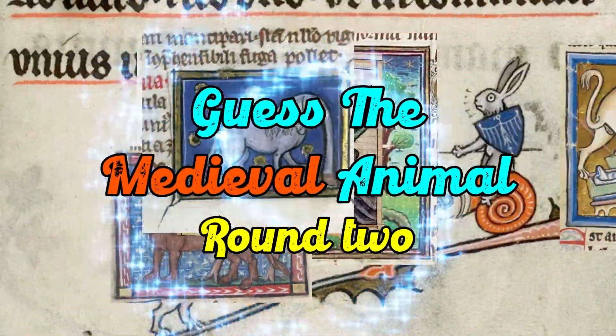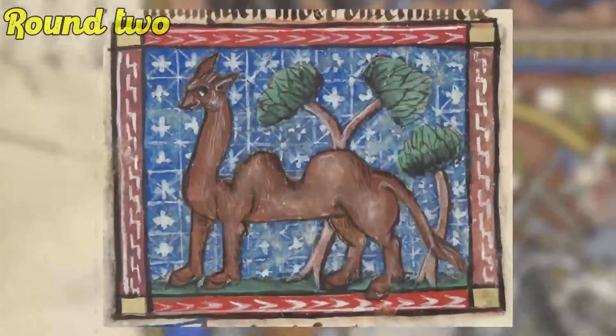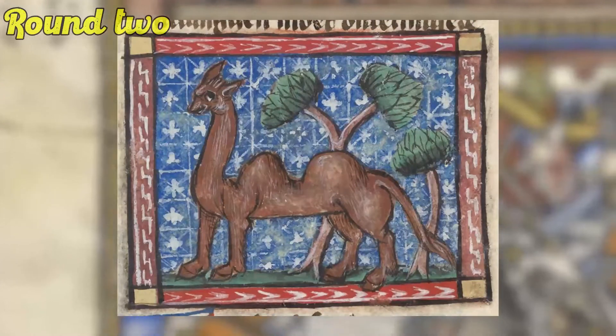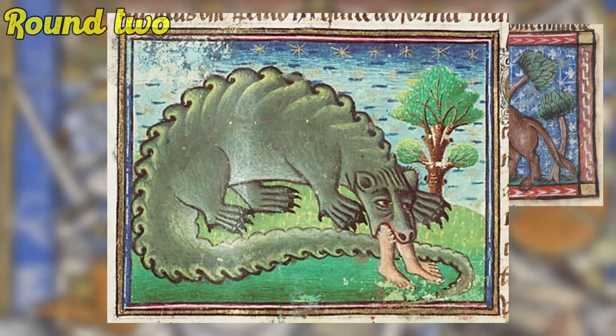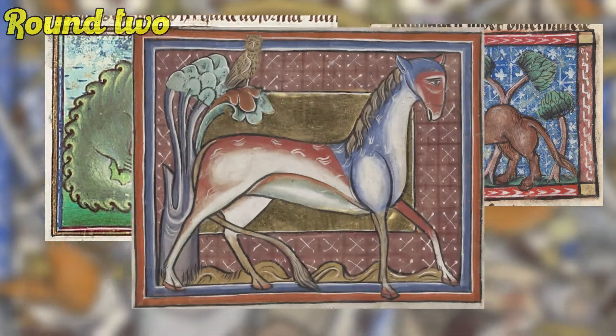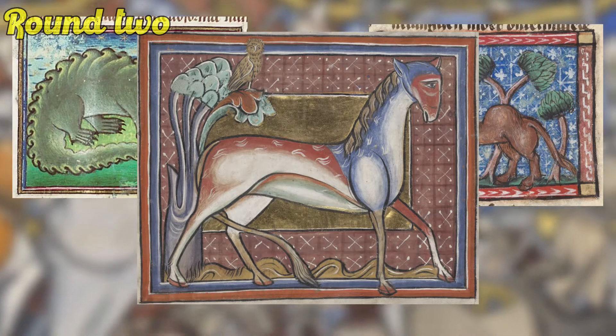So let's get on to round two — Guess the Medieval Animal, round two. Starting off, what in good heavens is this long-bellied beauty? Next up we have this thing, which is honestly the best way I can describe it. And finally finishing off round two with the animal we started the intro with.